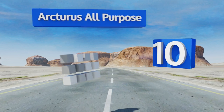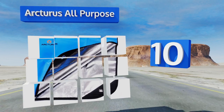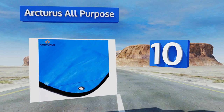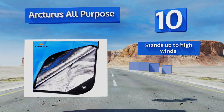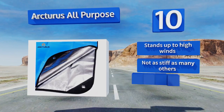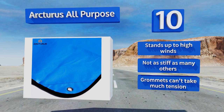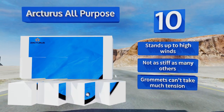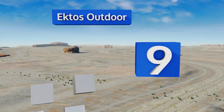Starting off our list at number 10, the Arcturus All-Purpose features a waffle pattern on its reflective side that's shinier than most of its competitors, and just might be the reason a search team spots you when you need to be rescued in stormy conditions. Unfortunately it doesn't breathe very well, but it does stand up to high winds and is not as stiff as many others. However, the grommets can't take much tension.